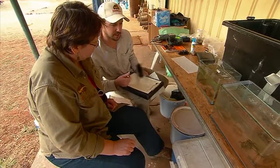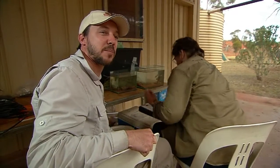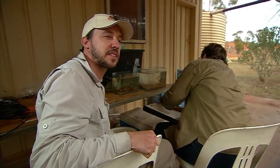Yeah, I'm really happy with how the survey's gone so far. We've managed to get out to all the different habitats on the property and see the nine different species of fish that occur in the Fink, including three really rare endemic species.